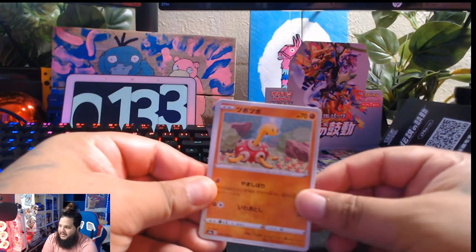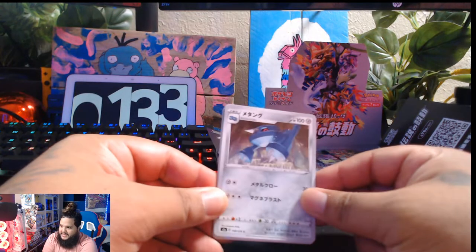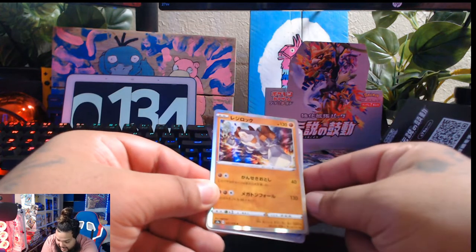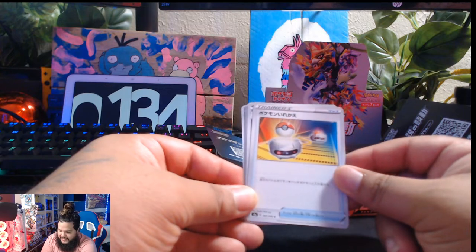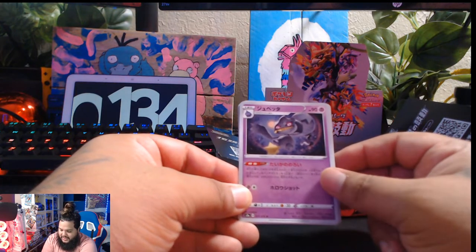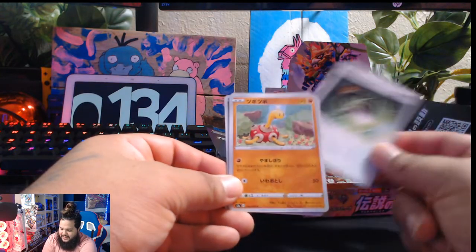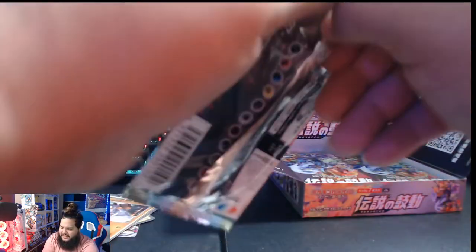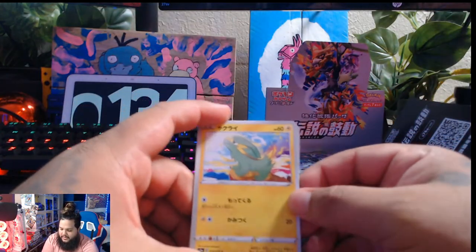Here we go. Ooh, a Shuckle — nice looking Shuckle. This is not Metagross, this is Metang I believe — some Metang. Weedle, and a Regirock holographic. Nice, I'm digging it. And looks like a Poké Switch maybe. I think that's what that is. And I'm not sure what this is — Shuppet's evolution. The grass energies look a little bit different, which is pretty cool. I don't know if that's like the only full art you're gonna get in the box, but we will find out.